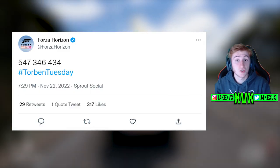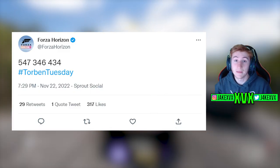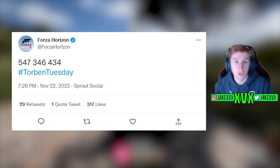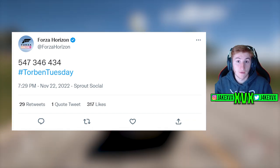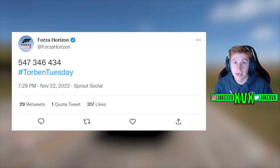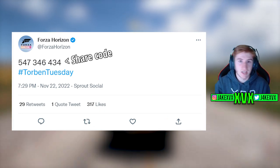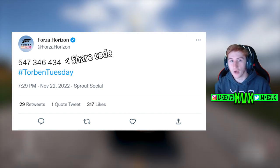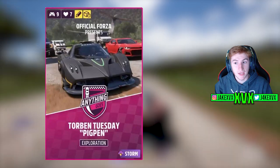So what's in Torban Tuesday this month? As usual, Torban Tuesday was over on Twitter, and all it was this month — it wasn't an image, it wasn't anything like that — it was just a number, nine digits long. That is the entire Torban Tuesday. It didn't really take many people to figure out what this nine-digit number was. This number is actually a share code. As you know, on Horizon 5 when you create a design, an event, or a race, it gets a share code, and you can share that code with your mates.